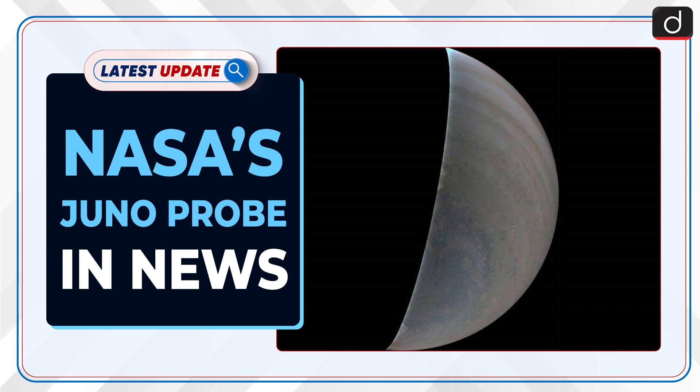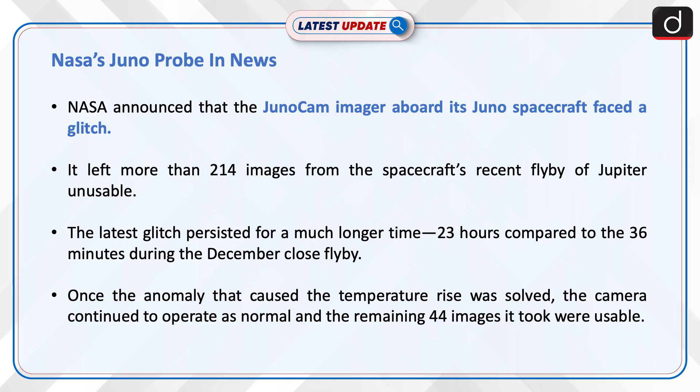Welcome to the latest update program. The topic of discussion is NASA's Juno probe. NASA announced that JunoCam, the imager aboard its Juno spacecraft, faced a glitch that left more than 214 images from the spacecraft's recent flyby unusable.